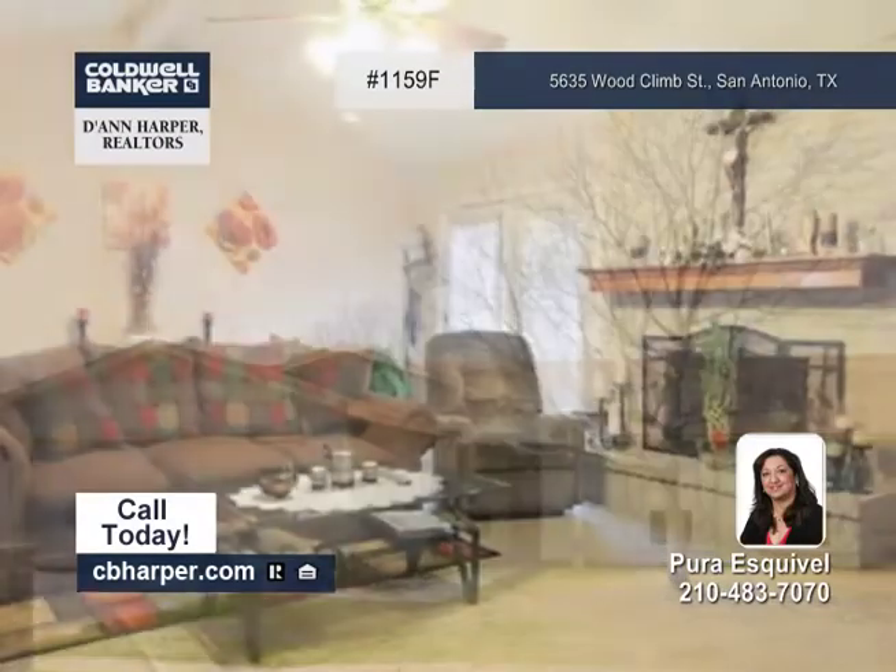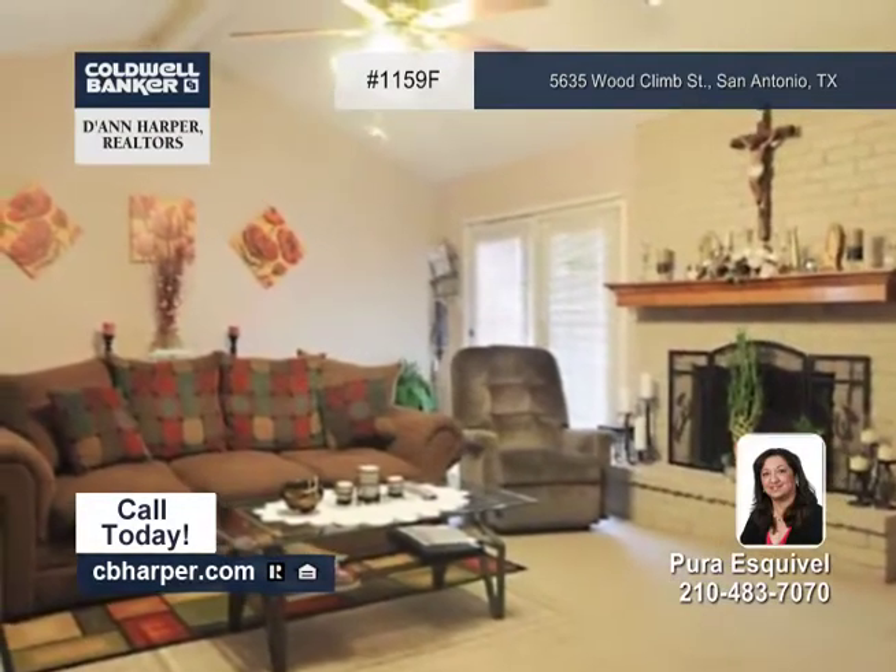This home offers access to neighborhood amenities such as a swimming pool, tennis courts, and a clubhouse.